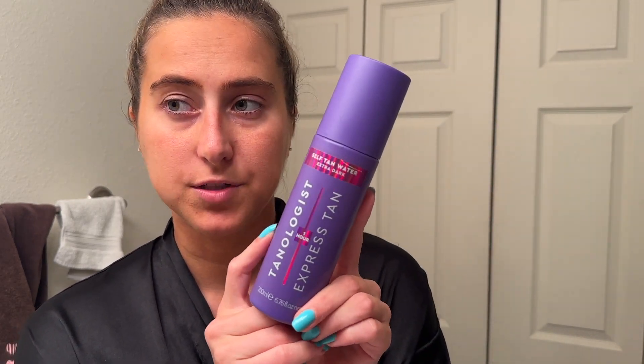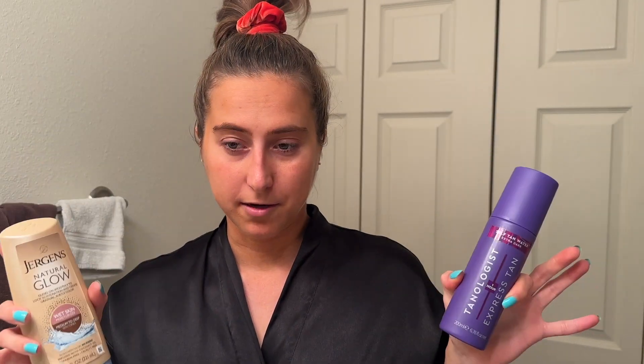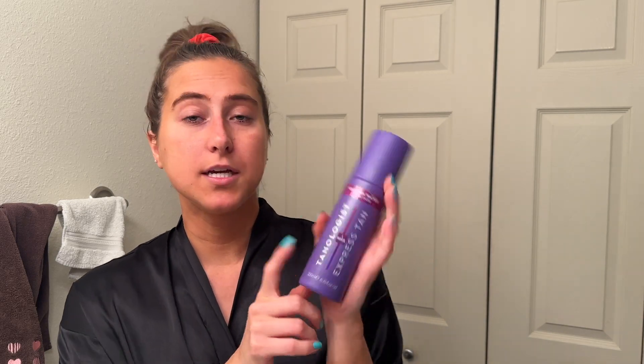The self-tan water extra dark is from Tanologists — you can get it at Target, it's around $15, pretty inexpensive in the scale of tanning products. Mousses do tend to cost a little more than water-based products. The water-based tan goes on after my long tanning routine. It says one-hour express, which is key. I find it doesn't give you a ton of instant color — mousse is going to give you the most instant color.